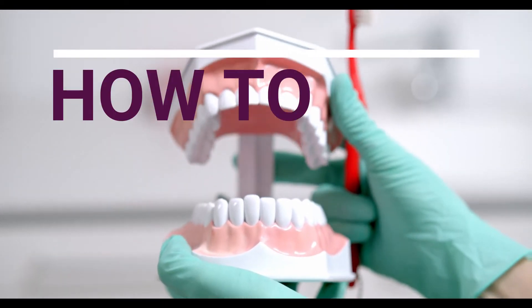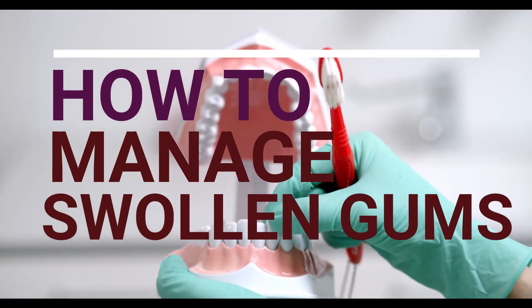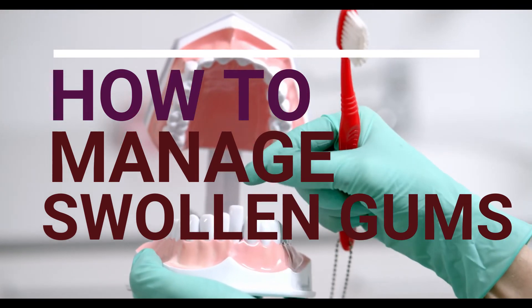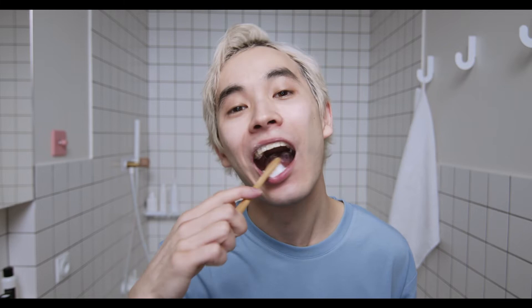Now let us know how to manage swollen gums with braces. Managing swollen gums during braces treatment is easy and practicable. Good oral hygiene is vital for maintaining gums during orthodontic treatment. Brush twice a day and take all necessary precautions to prevent food lodgment. During and after eating, try to rinse your mouth so that the food stuck between braces gets cleaned. It is wiser to use ortho brushes, which are specially designed for people under braces treatment, as they aid in superior cleaning and help prevent food lodgment.